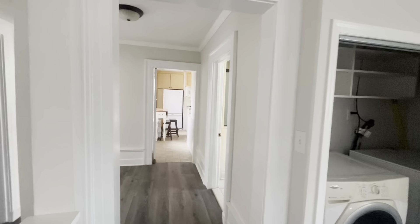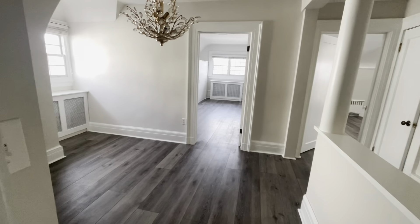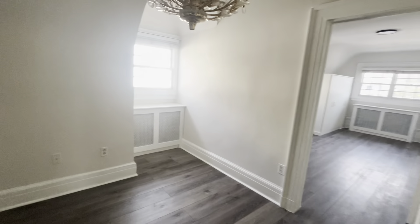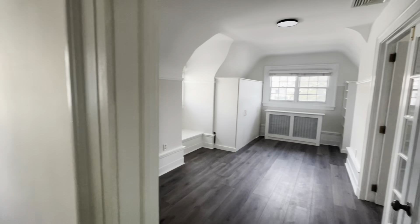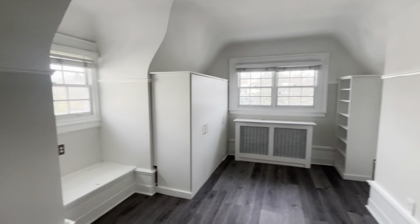This room has a washer and dryer. It could be considered a living room or dining room. The living room was at the beginning, and this could also be considered a bedroom.